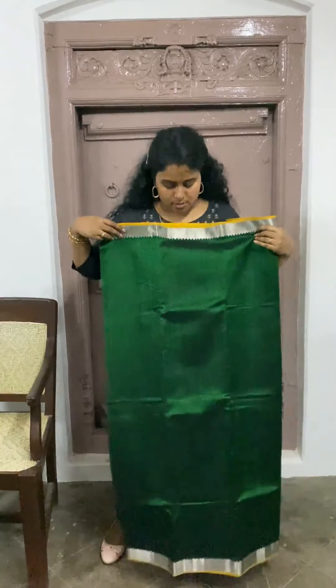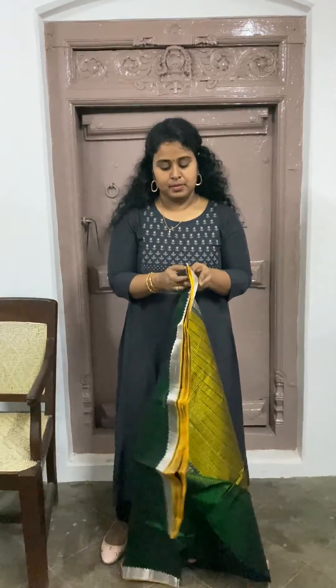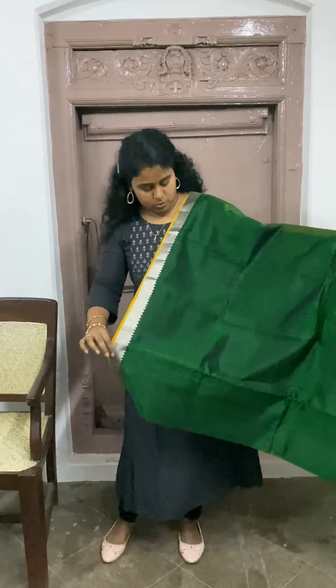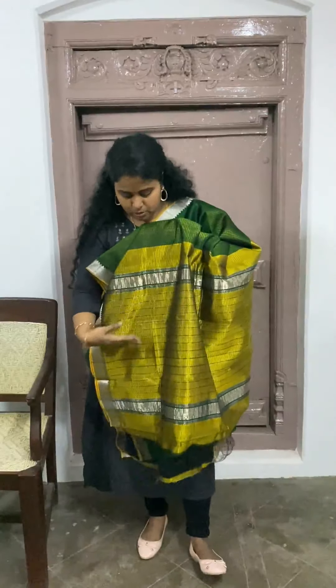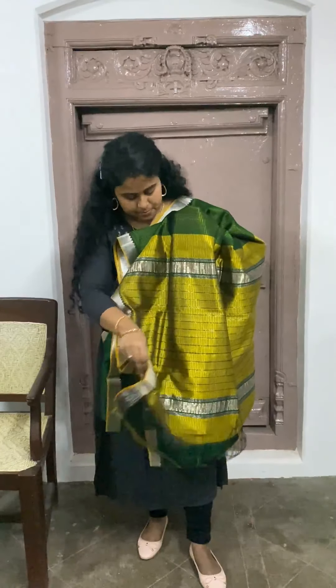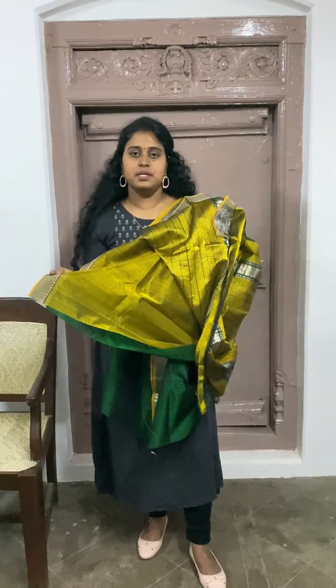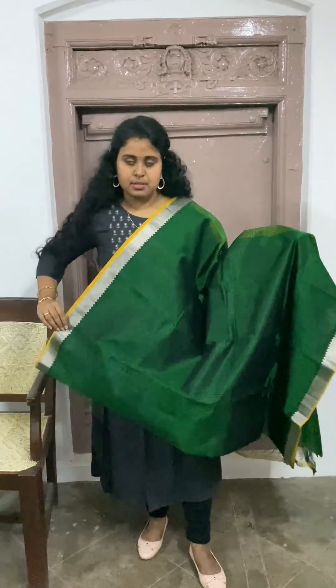Last saree for this video. This one is in a beautiful, really dark green with a contrast pallo. This one also has missing checks. The pallo is in olive green. That's the blouse piece — a contrast blouse piece. This one is also available for $3300.